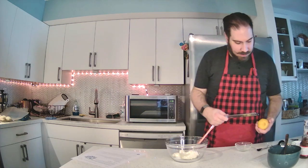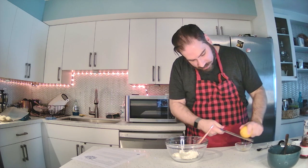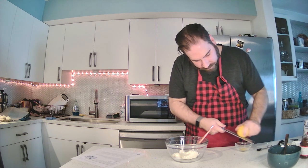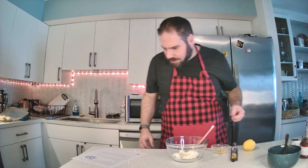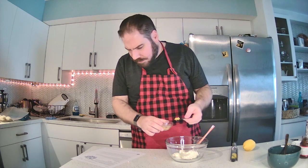Next is half a teaspoon of grated lemon zest. I've got my lemon and a really large, heavy, scary-looking zester. I've never zested something before, so this is a new experience for me. It calls for half a teaspoon of lemon zest — it smells great. That might actually be half a teaspoon — yes, it is! So we'll put in the half teaspoon of lemon zest.